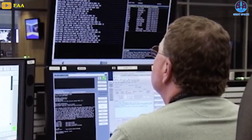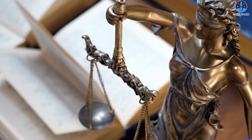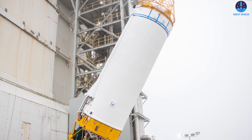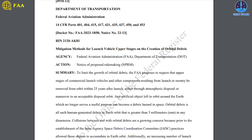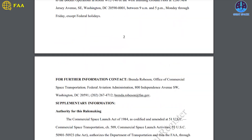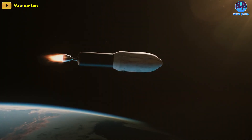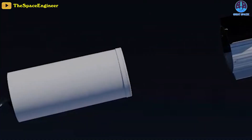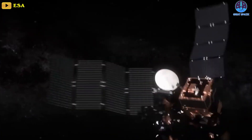The FAA has proposed new regulations that would require commercial launch providers to dispose of upper stages from their launches to mitigate the growth of orbital debris. The draft rule was released on September 20th and will be formally published in the Federal Register in the coming days, starting a 90-day public comment period. The rule would require companies with FAA commercial launch licenses to choose from one of five approaches for removing upper stages from congested orbits.